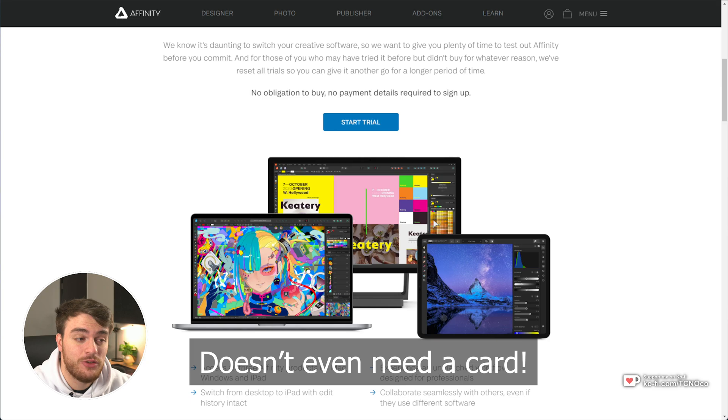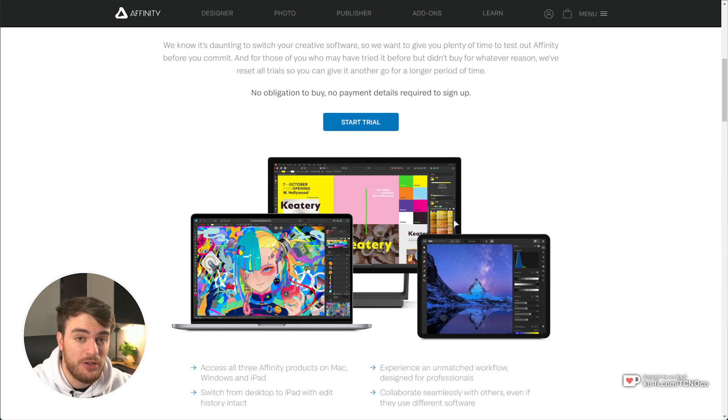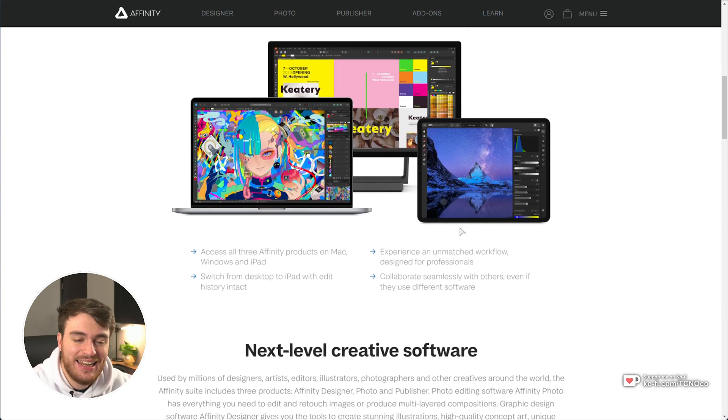This gives you access to Designer, Photo, and Publisher for Windows, Mac, and iPadOS. Usually you'd have free trials for just one app or one piece of software on one device, but this is everything that Affinity offers on all of the available devices, which is absolutely huge.